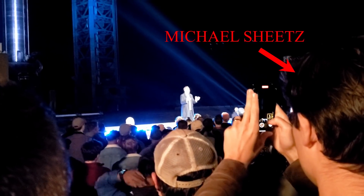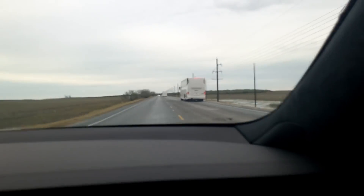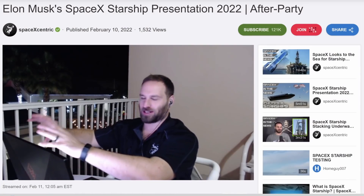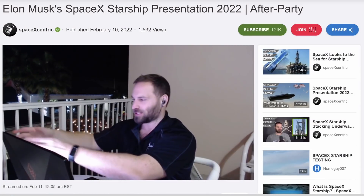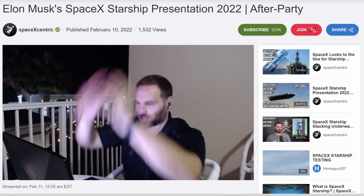I want to thank you guys for supporting the channel over the years — it's because of you I get to go to these things. I even got my first ride in a Tesla Model S Plaid, which blew my mind. I talked about my entire Starbase experience on Rumble last night when I got back to the hotel, and I'll be sharing more behind-the-scenes clips on Locals later today. Links are in the description below.